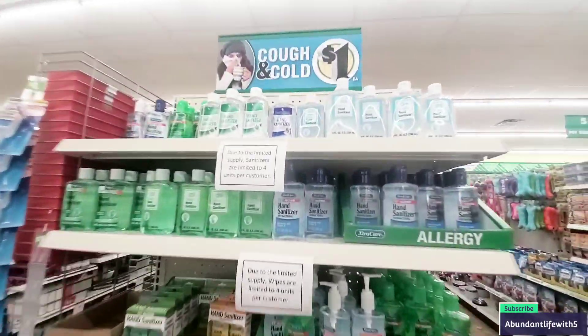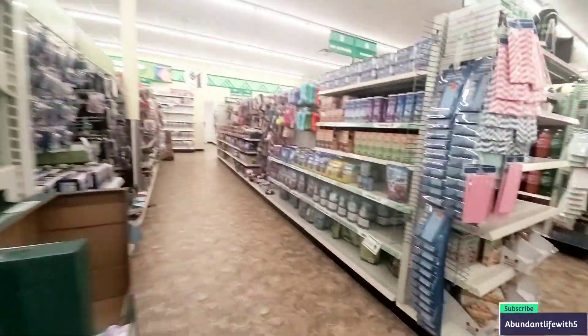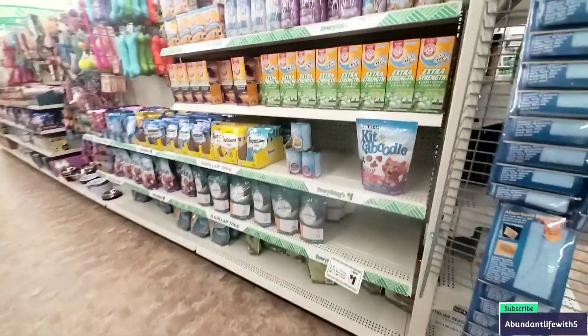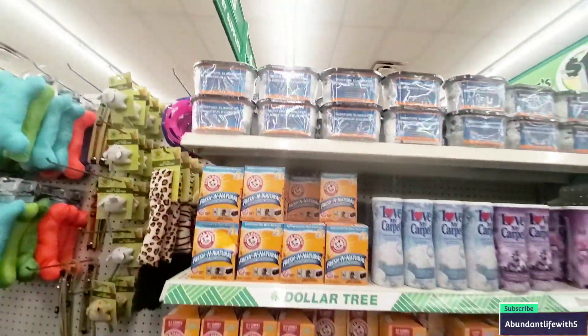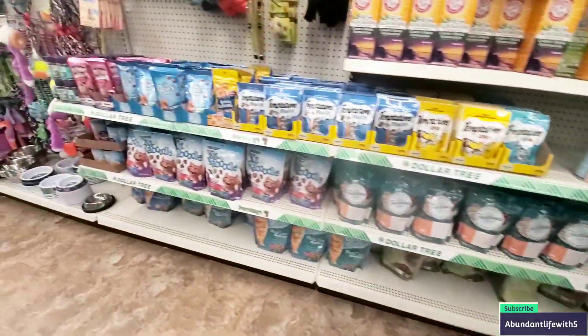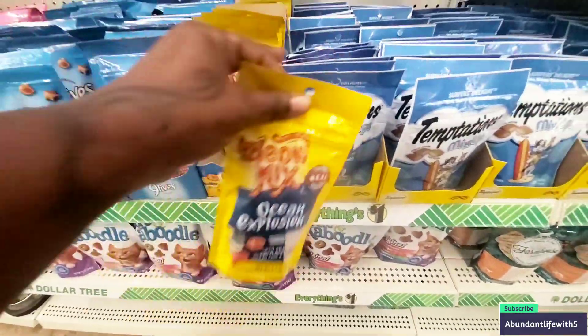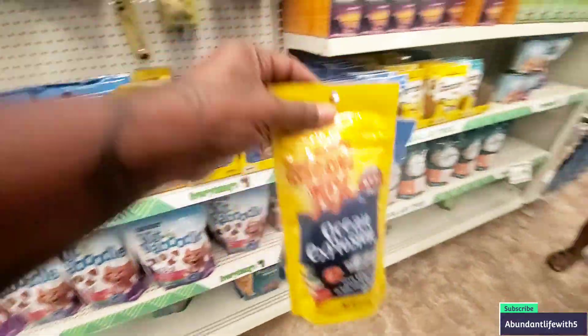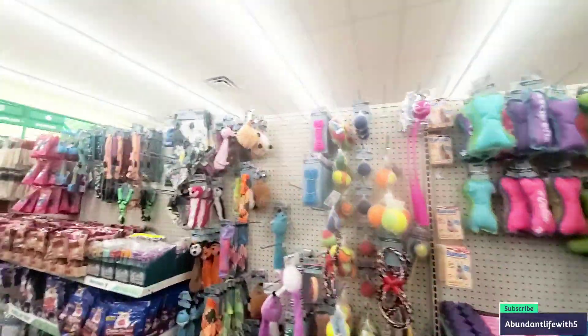Let's see what their food looks like — that's what I came here for. They do have more hand sanitizer, but they have limits per person. This is their cat aisle — make sure to get your moisture eliminators. They do have pet carpet stuff. I wanted to get some treats for the cats since I totally forgot last time. They have toys for your kitties as well.